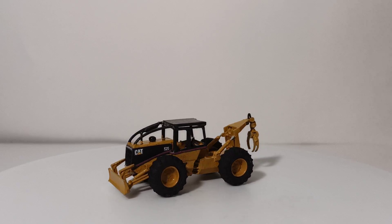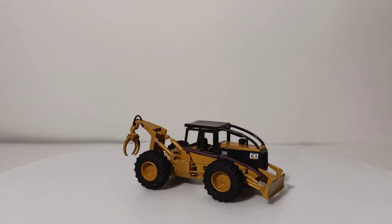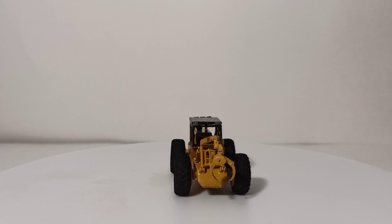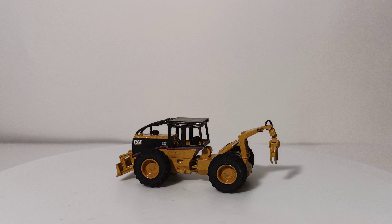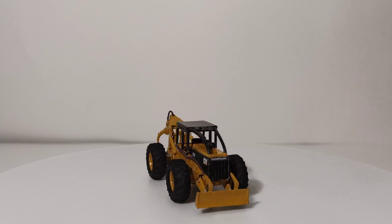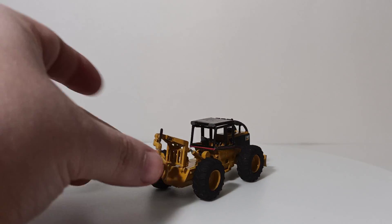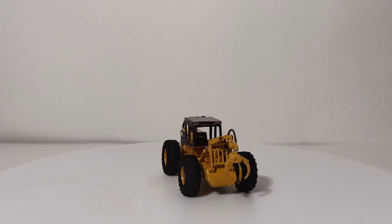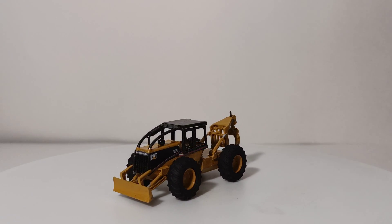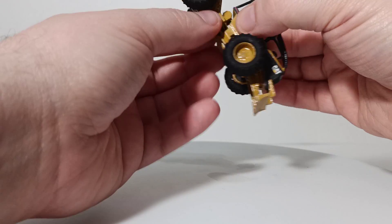He doesn't specifically mention that they're based on any real-life skidder, so you can do them in John Deere colors or whatever manufacturer you want. This one, if you look at the design closely, was heavily inspired by a Cat 525 — I think it even says that in the mold. But his designs give you creative freedom to paint them however you like. The arch goes down and you can make the grapple close. I also added a tiny black piece of wiring cut to size — not included — to give the illusion of a hydraulic line. The wheels do spin and the machine can articulate across the center pivot point.